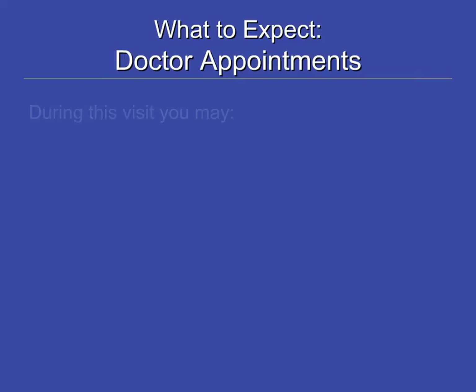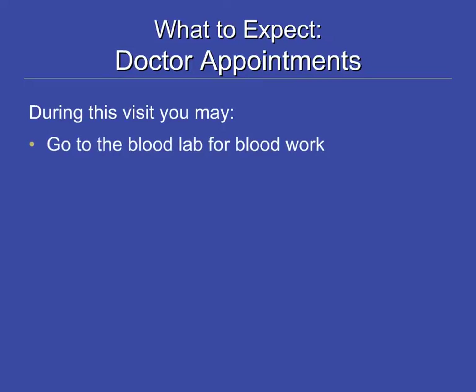First, we will start with a typical clinic appointment with your doctor. Before seeing your doctor, you will need to have blood work done. Try to come at least one and a half hours before your appointment time for blood work so that the results can be ready for your appointment.